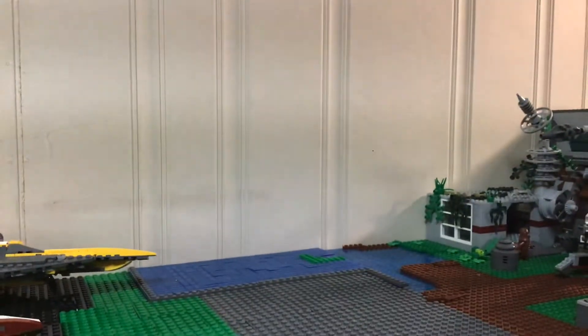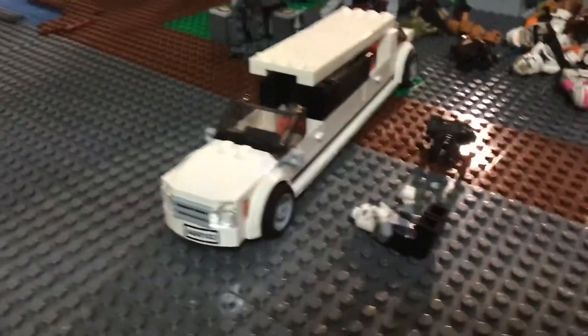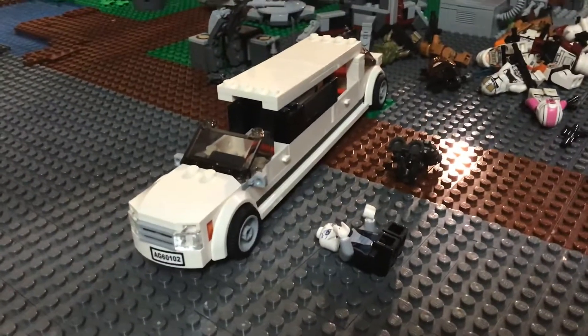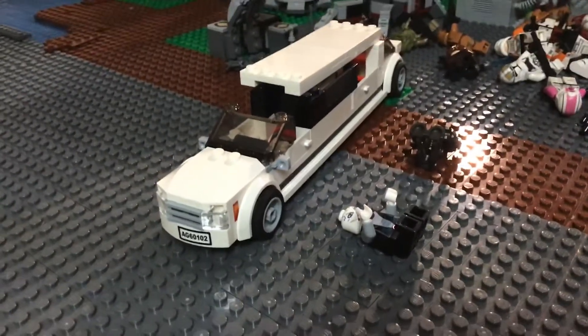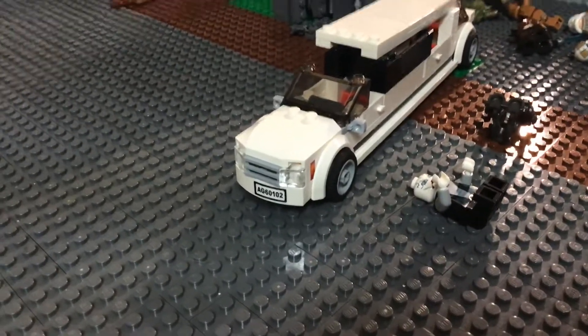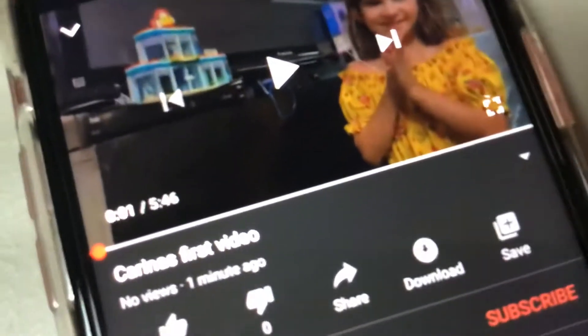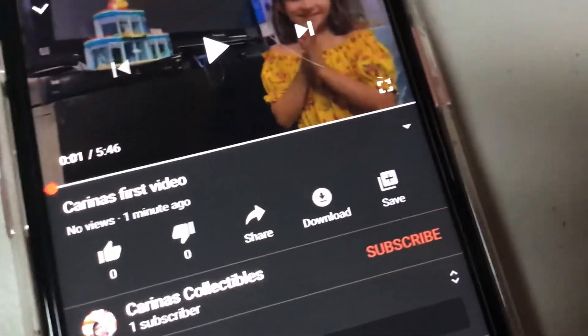By the way, Karina just made a video. Her channel is called Karina's Collectibles. I'll just show you it. This is her — it's Karina's first video, Karina's Collectibles. I'm her only subscriber.